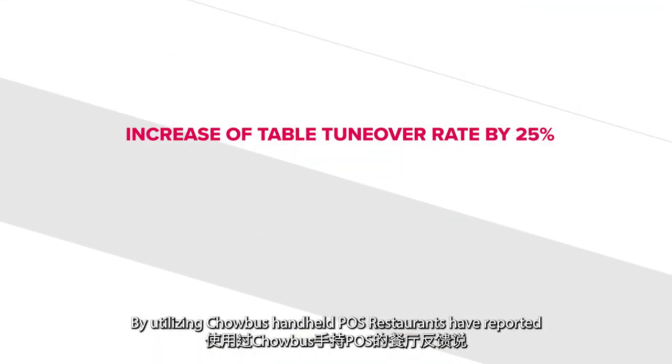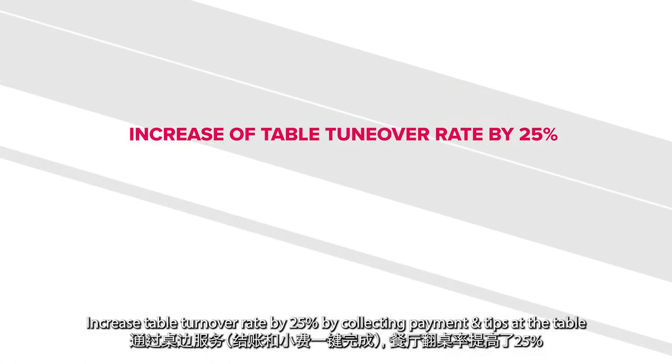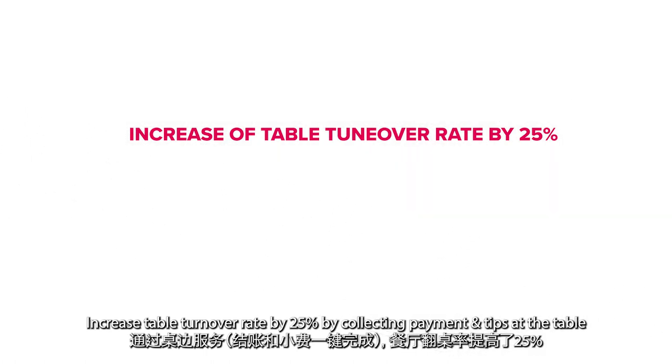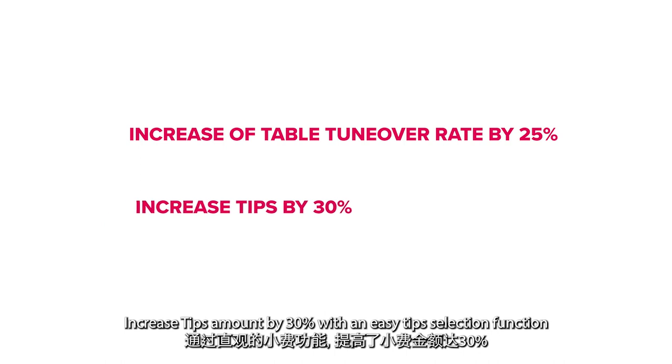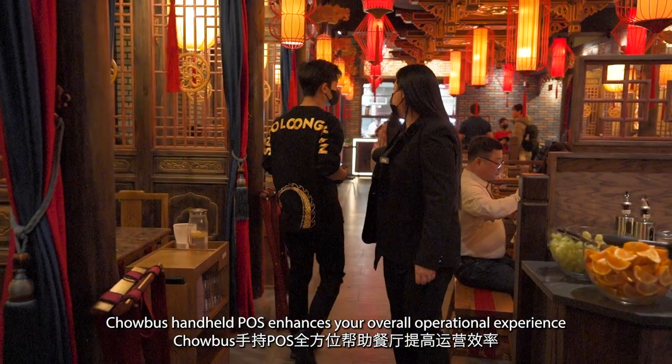By utilizing Chowbus Handheld POS, restaurants have reported an increased table turnover rate by 25% by collecting payments and tips at the table, and increased tip amount by 30% with an easy tip selection function.